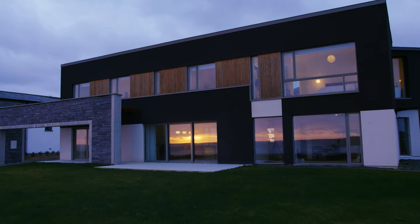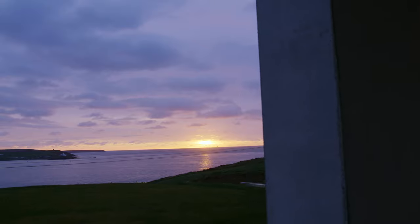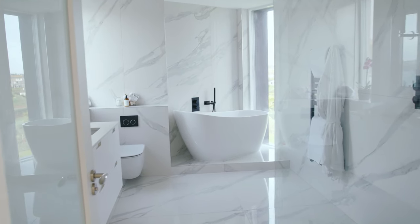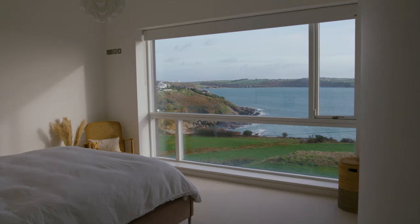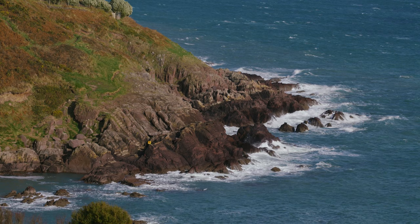The horizontal nature of the building is definitely a reflection of the horizon to the east. And when you stretch the building across the site, that's an opportunity for all of the main living areas, all of the kids' bedrooms, the master bedroom — all now get to enjoy this amazing, unobstructed view of the entrance into Cork Harbour.